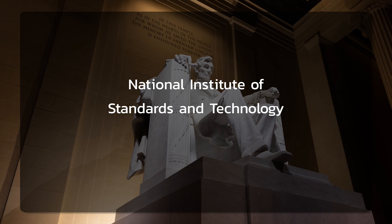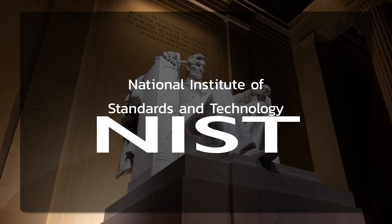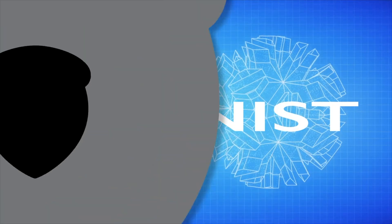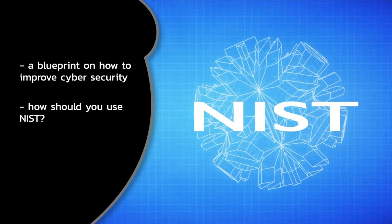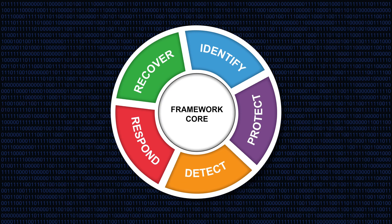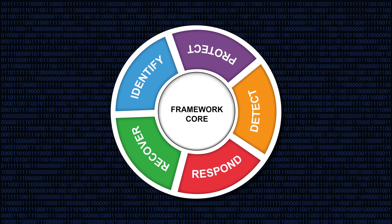The NIST CSF has become a cornerstone for organisations aiming to enhance their cybersecurity posture. Its evolution reflects the dynamic nature of cyber threats. Introduced in 2014, the NIST framework provided a flexible structure for organisations to manage and mitigate cybersecurity risks. By 2022, the framework had established itself as a global standard, guiding businesses across sectors.